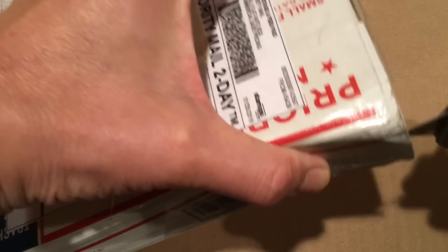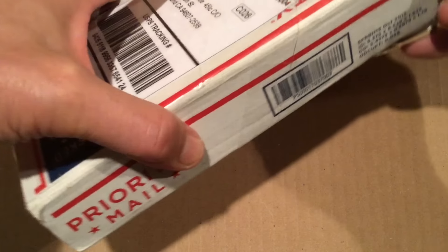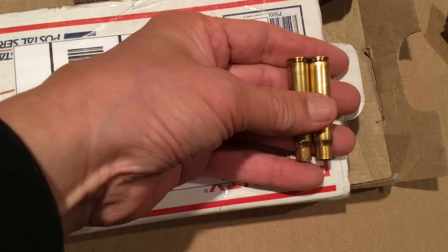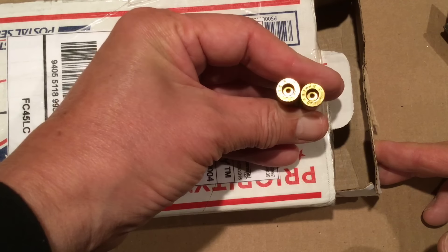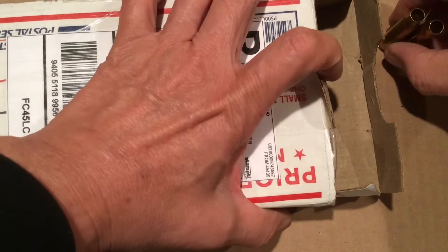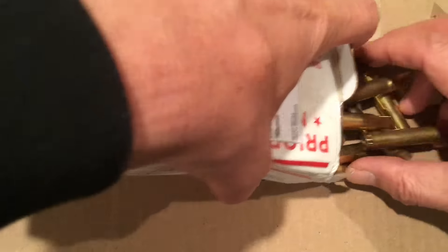This is very generous — whatever it is, it's got substantial weight to it. This is new brass. It's Remington Peters eight millimeter Mauser brass. Wow, there's a lot of it in here.